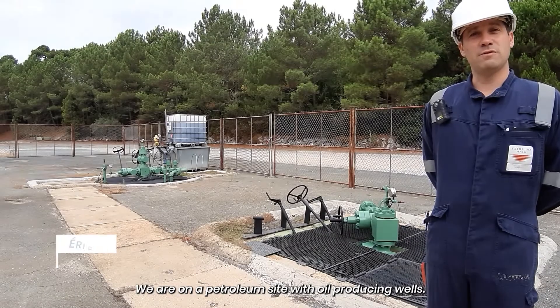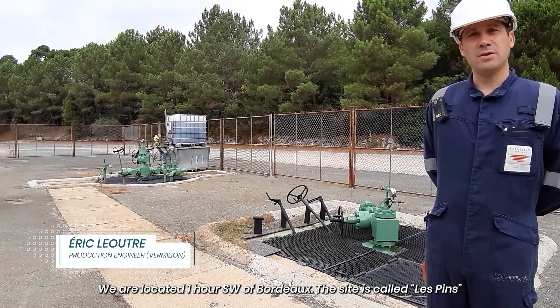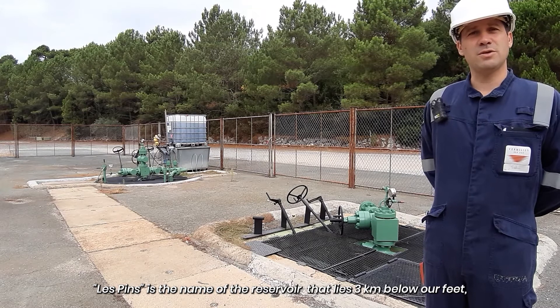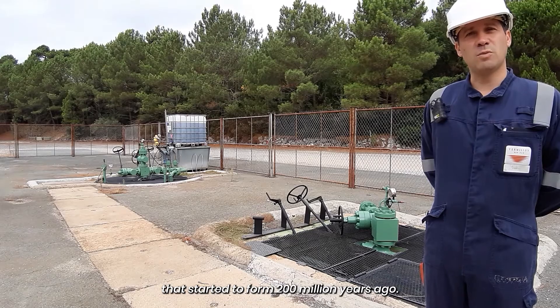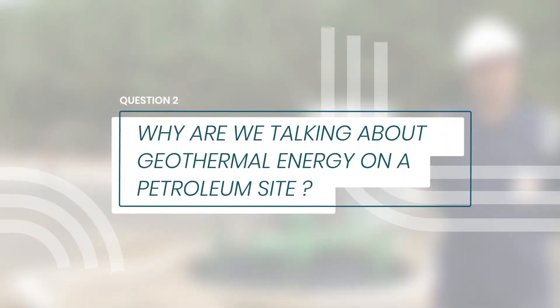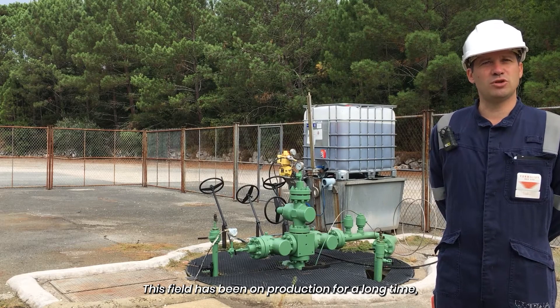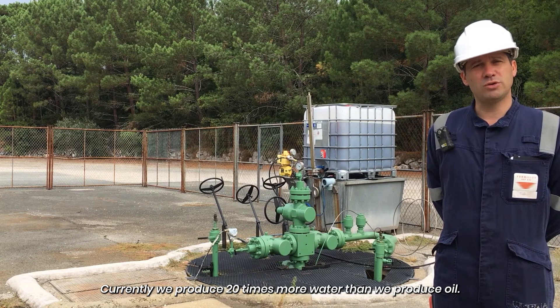We are on a petroleum site with oil-producing wells, located one hour southwest of Bordeaux. The site is called L'Epin, the name of the reservoir that lies three kilometers below our feet. This reservoir is part of a huge sedimentary basin that started to form 200 million years ago. This field has been on production for a long time, allowing the deep aquifer water to replace the oil in the geological formation. Currently we produce 20 times more water than we produce oil.